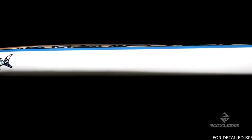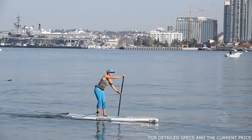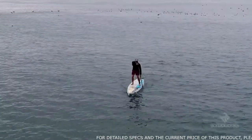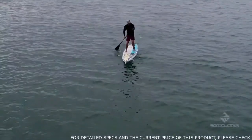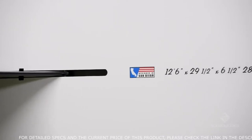The Chinook's sleeker lines provide a streamlined glide and its multiple secure storage points allow room for you to bring all the gear you need. With our enhanced hand-finished epoxy sandwich bamboo construction, the Chinook measures 12 foot 6 inches long and 29 inches wide.